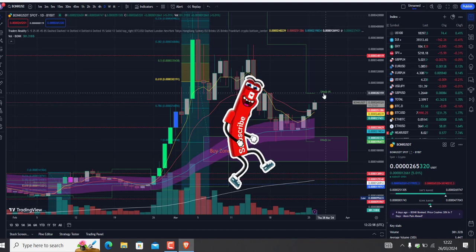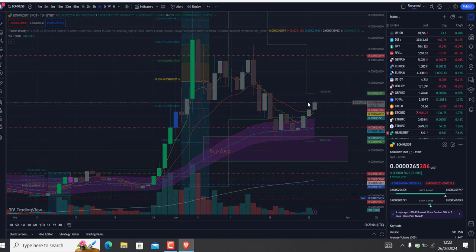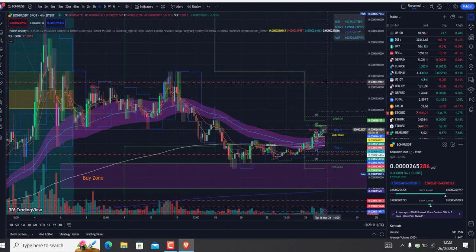We're going straight up to retest that last week high. If we break it, we'll attempt to break our resistance. If a candle can close above the 349.80 zone, then most likely we will go even higher.